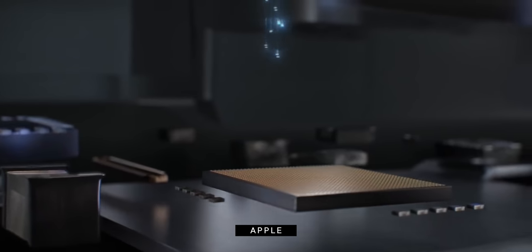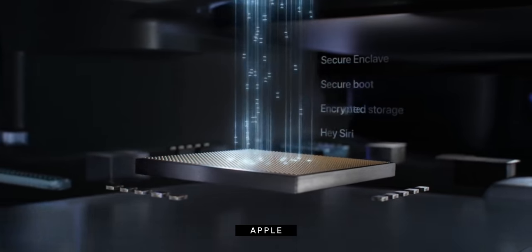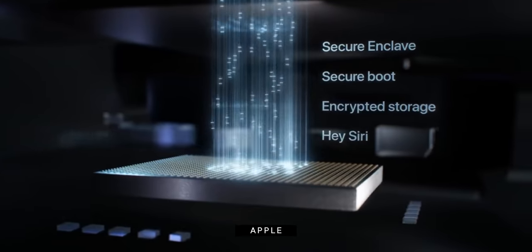Same with the secure enclave for Touch ID and Apple Pay, the always-on processor for voice-activated Siri, the storage controller and real-time data encryption. Building that much scaffolding is just inefficient and exhausting, especially when you're still stuck with Intel's increasingly hot, increasingly power-hungry CPUs, continuously trying to just burst out of your bead-blasted unibody chest like an alien.